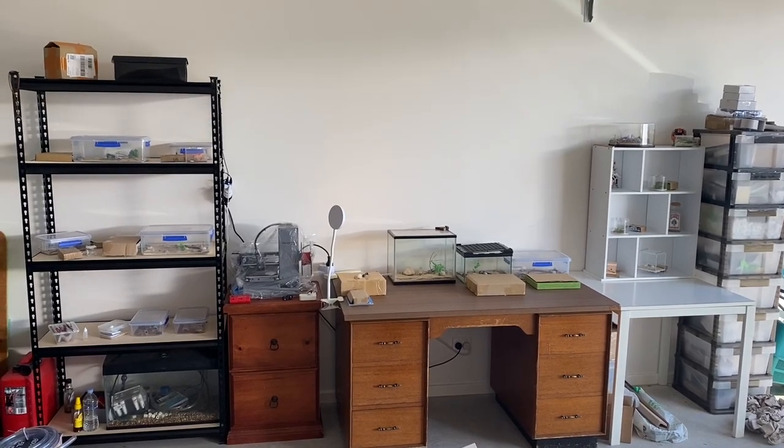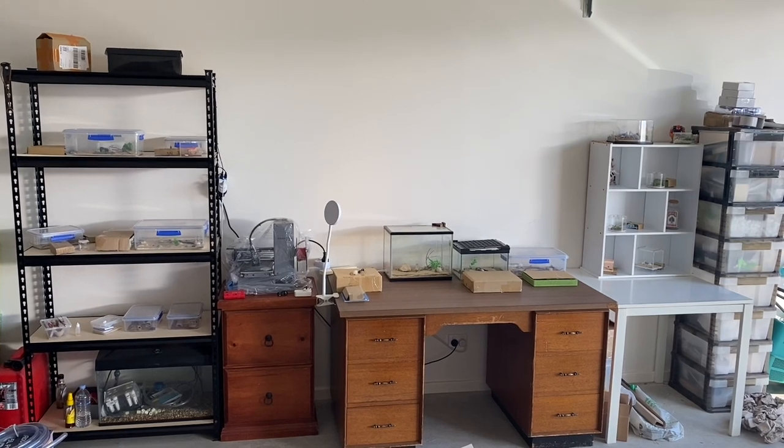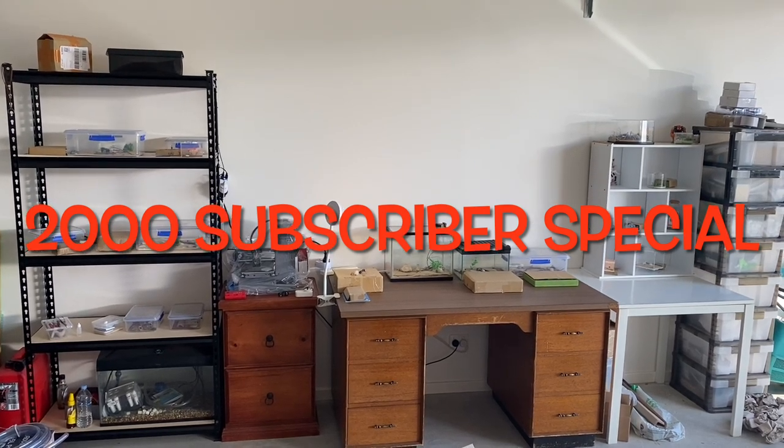Well, we've been busy here at Novo Ants. There's plenty happening and we've got a special coming up today. That's right, it's the 2k subscriber special. Well, let's get into the video.